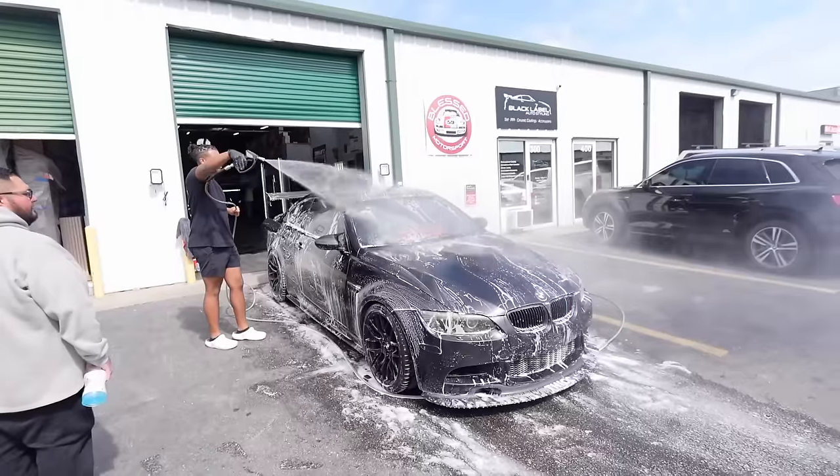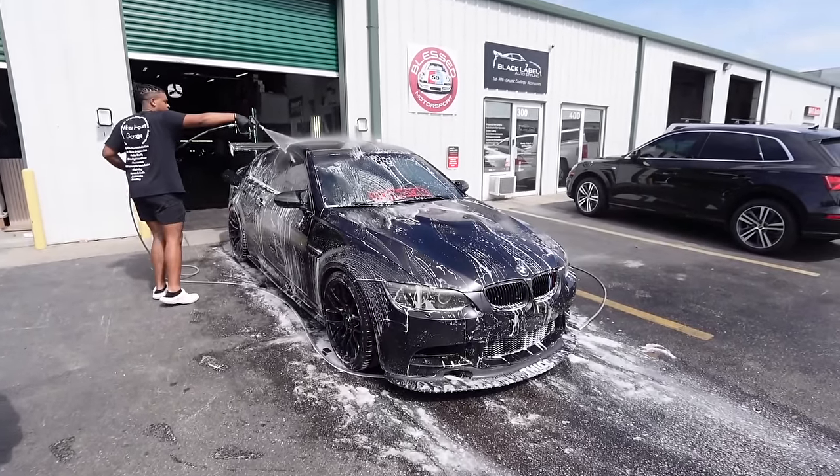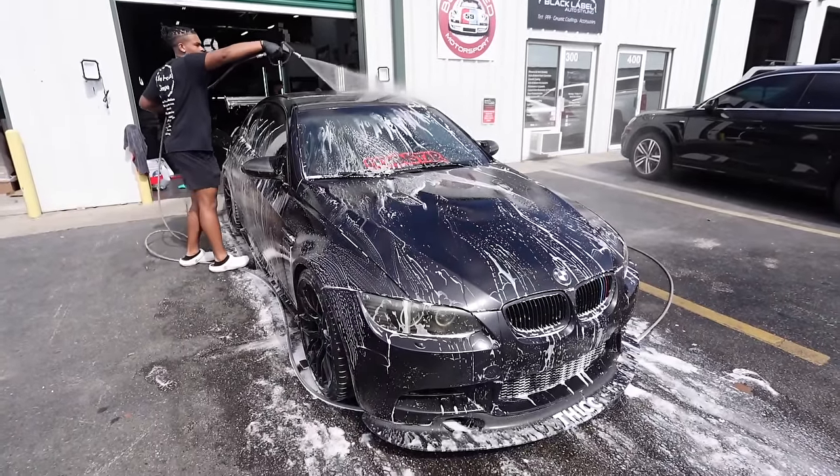Alright guys, they're washing William's car. The pre-meet is at 4 PM, so we're gonna see some sick BMWs later. We're gonna go to the mall for now, chill, get some lunch, walk around, and then we'll be back.